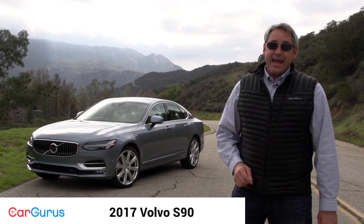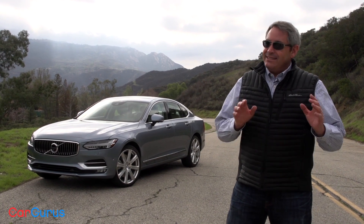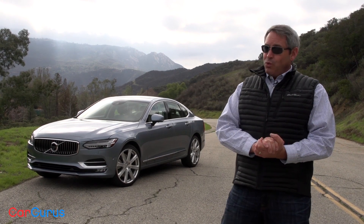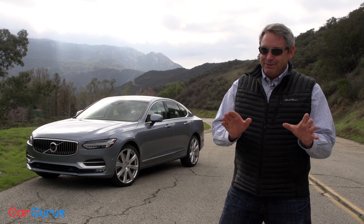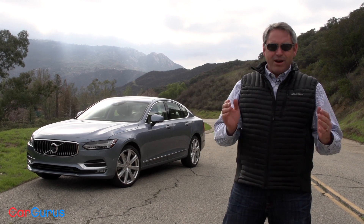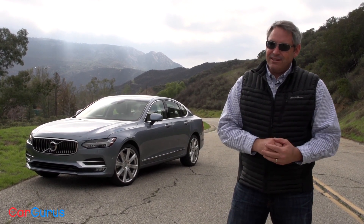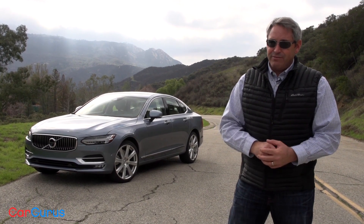I'm Chris Wardlaw for CarGurus and this is the gorgeous new 2017 Volvo S90 decked out in beautiful muscle blue metallic paint with attractive 20-inch wheels. People take notice — they stare, they swivel their heads for a better look, they come right up and say hello to talk about the car. If it's true that styling sells cars, then Volvo should have no trouble putting a slew of S90s into the hands of drivers.